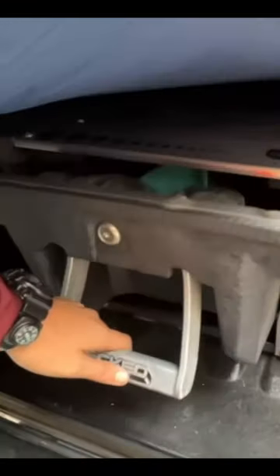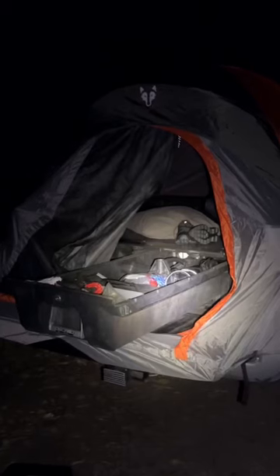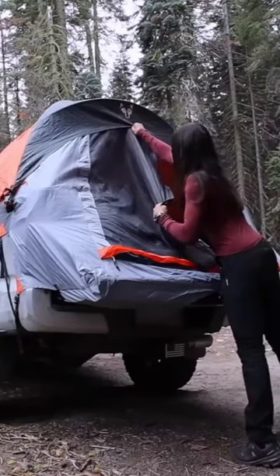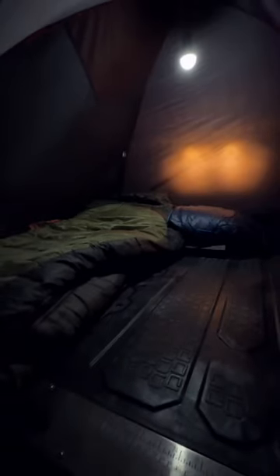I also have my deck drawers in my bed. Obviously that's great for storing stuff, but I really like that it creates a nice big flat surface to sleep on since it goes over the wheel wells. I just put a sleeping pad and my sleeping bag on top of that.